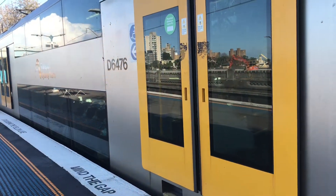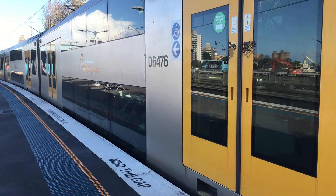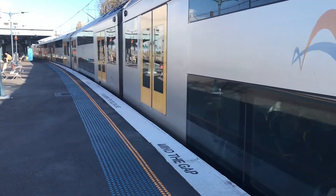Waratah A76 now departing platform number two for a Gordon service. Its next stop will be North Sydney, then all stations to Chadsworth, and then all stations to Gordon.